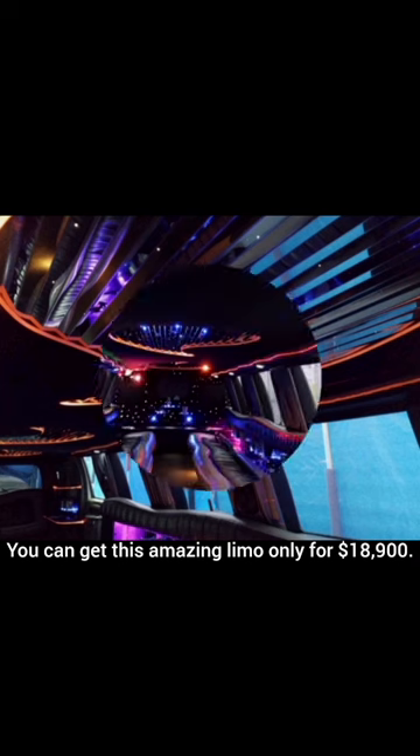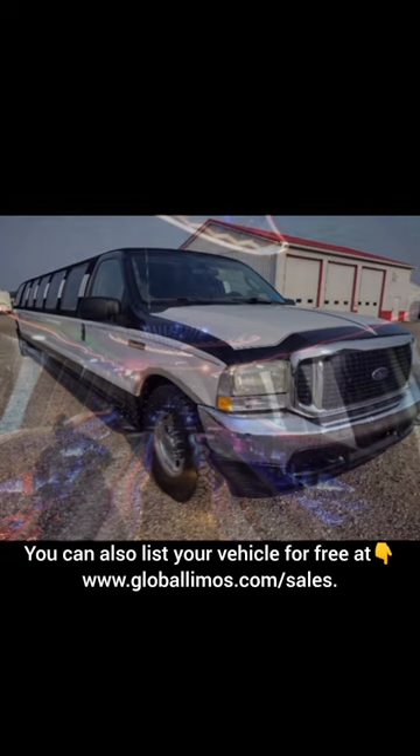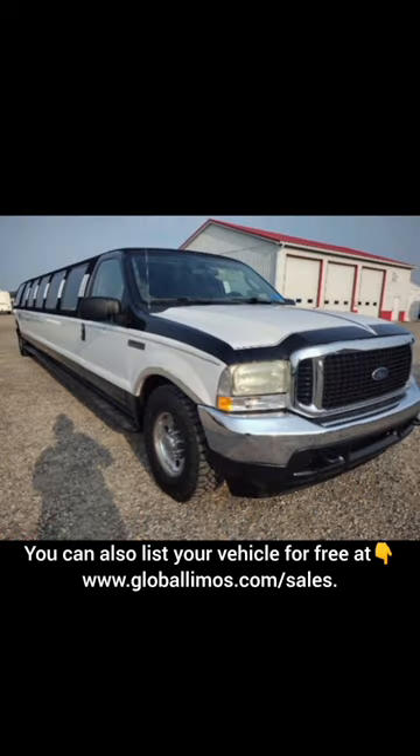You can get this amazing limo only for $18,900. Contact Dolly at 989-331-1547 for more information. You can also list your vehicles for free at www.globallimos.com/sales. Thank you.